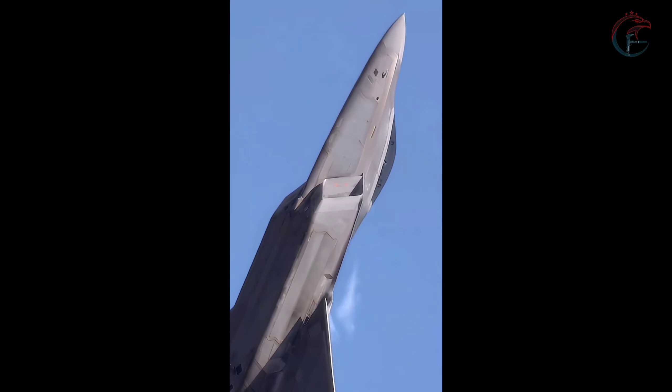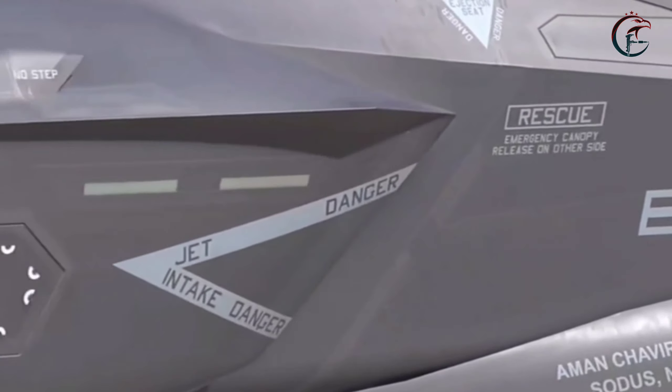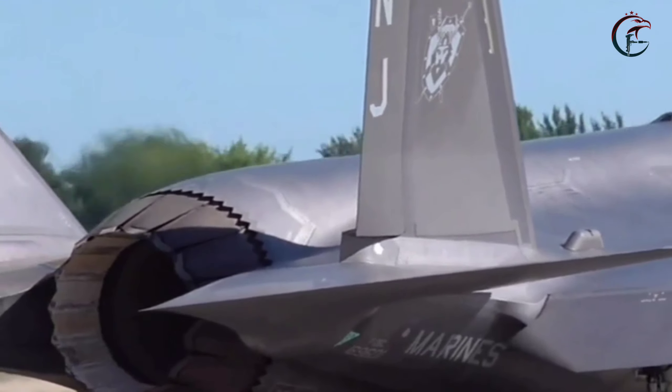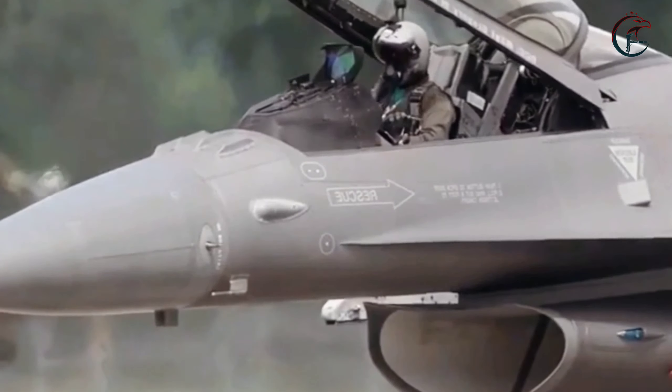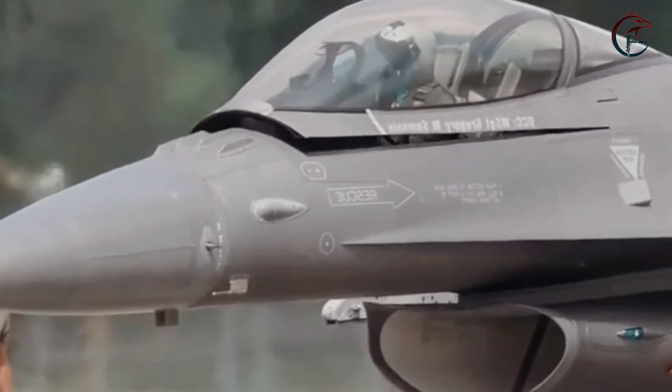In conclusion, the F-35A Lightning II's achievement as a dual-capable aircraft capable of carrying the B61-12 thermonuclear gravity bomb marks a significant milestone in military aviation and strategic capabilities. It represents a fusion of advanced technologies, strategic foresight, and operational readiness, positioning the F-35A as a pivotal asset in the defence landscape.